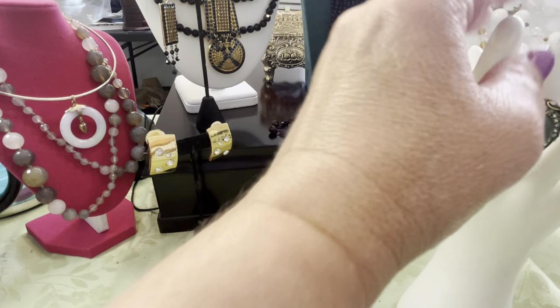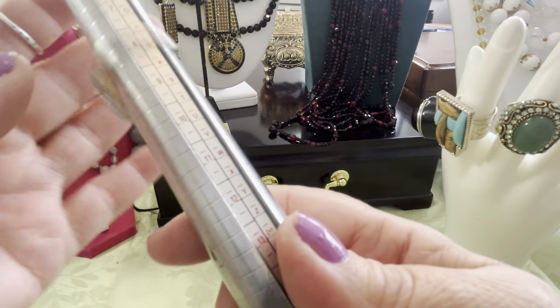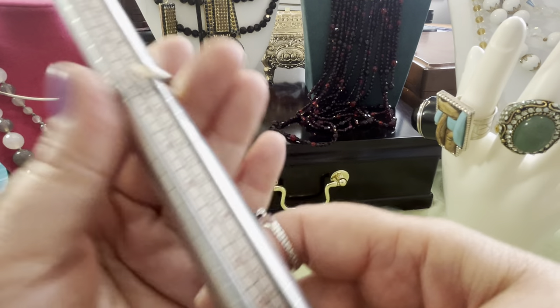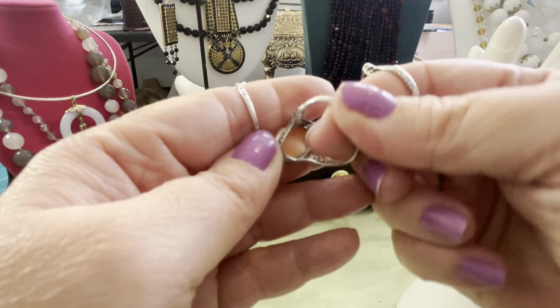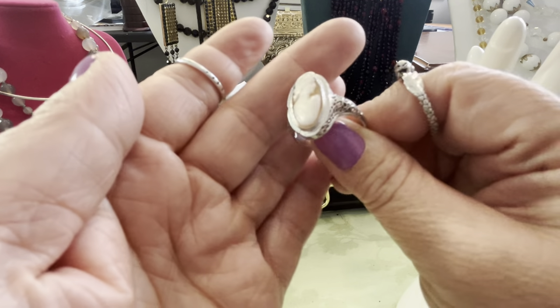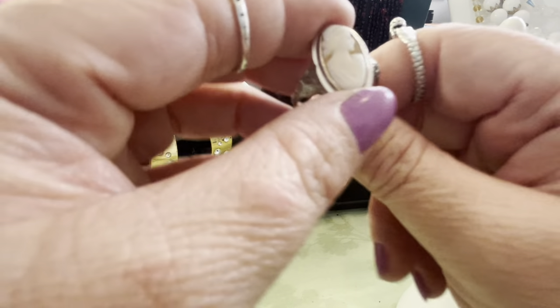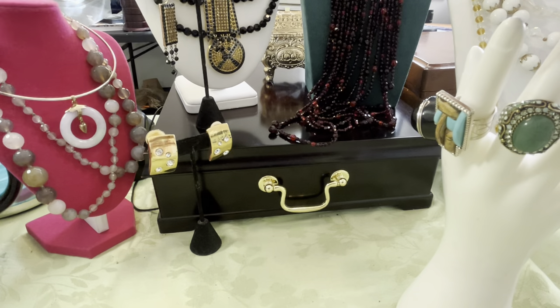I'm going to bring the cameo. It's a shell cameo and it is right at a 10. It's beautiful. There's the back — it's open. This is an older ring. I'm not sure of exact dating on it, but it's a beautiful carved cameo.